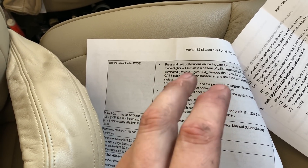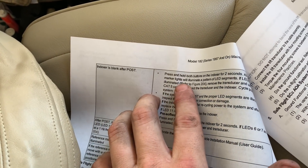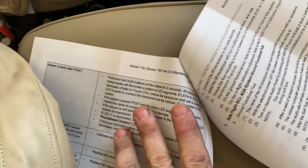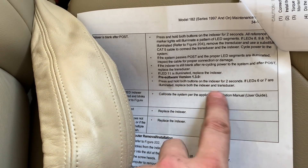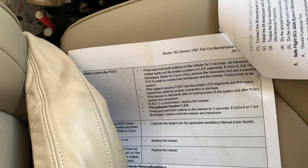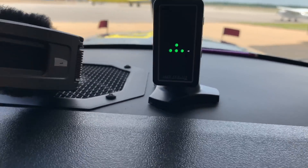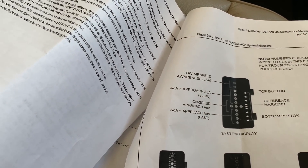So, all the lights turn on when you first cycle power to it and then they turn off. After it cycles through, it's blank after the post-run. If you press and hold the buttons on the indexer for two seconds, all reference marker lights will illuminate — system test. So, if LED six or seven are illuminated, replace both the indexer and transducer. Interestingly enough, we've got six and seven, and six and seven. So, let's spray Micro-X on the back of this Cat 5 cable, then re-plug and power cycle, and see if that changes anything.